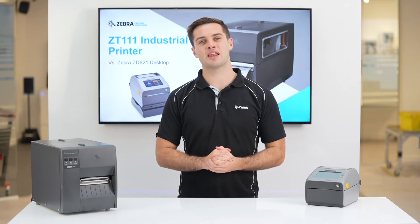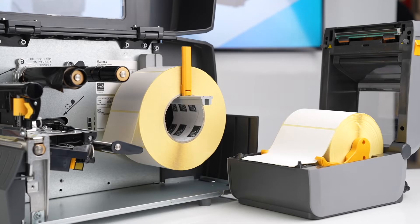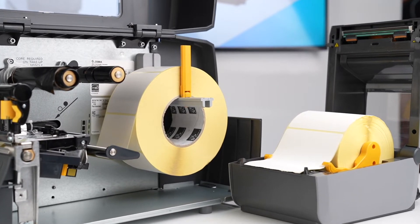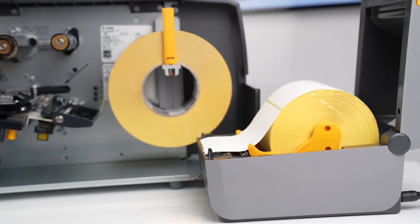The ZT111 has a maximum media roll size of 8 inch outer diameter, which is 3 inches larger than the outer diameter the ZD621 is capable of.